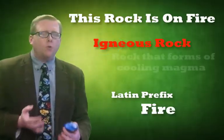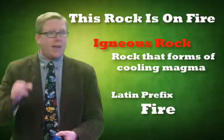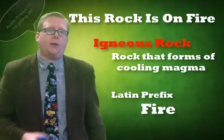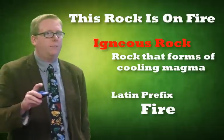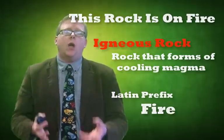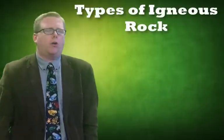Igneous rock is rock that forms from cooling magma. All igneous rock has something to do with magma. I like to think of it in terms of volcanoes. Especially here in the Pacific Northwest — we're only about 30 miles east of an active volcano, and only about 60 miles south of one of the biggest eruptions ever, Mount St. Helens. So when you think of igneous rock, think about volcanoes.